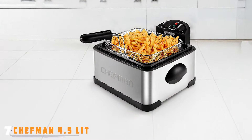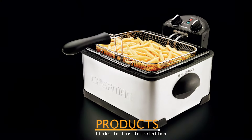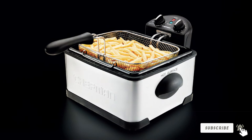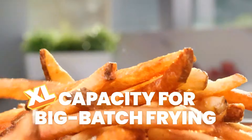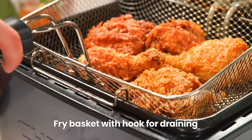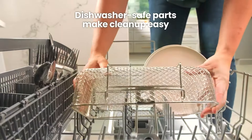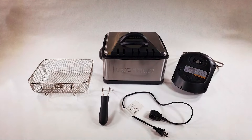Finally, Number 7: The Chefman 4.5 Liter Deep Fryer is a robust appliance perfect for those who love to entertain. Its large capacity allows you to fry plenty of food in one go, making it ideal for parties and family gatherings. Constructed from high-quality materials, this fryer is designed to last and deliver outstanding performance. The sleek design will complement any kitchen decor, making it a stylish addition to your countertop. The Chefman Fryer features an adjustable temperature dial, allowing you to customize the heat for different frying needs. With a powerful 1,700-watt heating element, it heats up quickly, ensuring that your food cooks evenly and to perfection. The frying basket is designed for easy food handling, allowing you to remove your delicious creations without hassle.